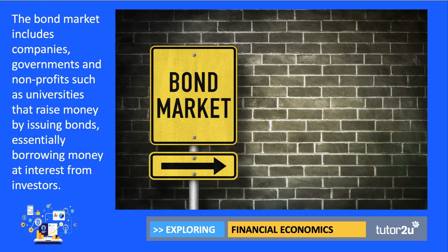The bond market includes lots of different agents looking to raise money. Companies, governments go to the bond market to fund the gap between what they spend and how much they take in tax. Also non-profits such as some schools and universities can raise money by issuing bonds — essentially borrowing money and paying interest to investors.